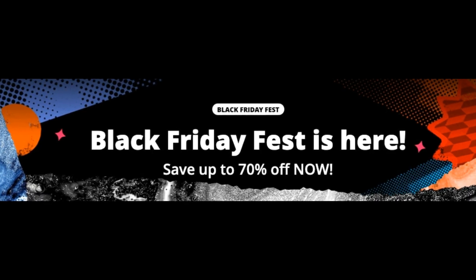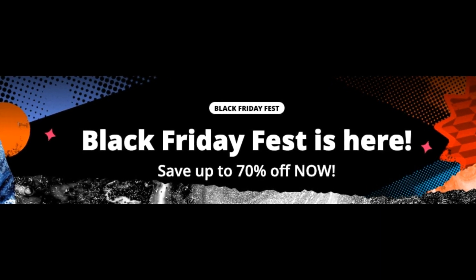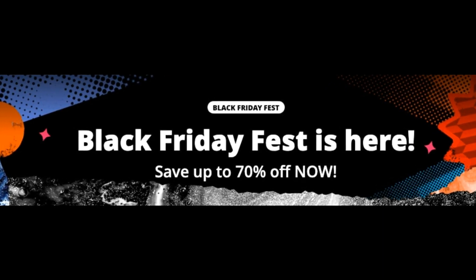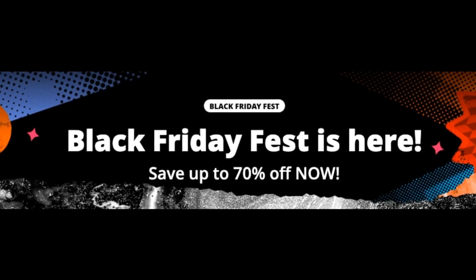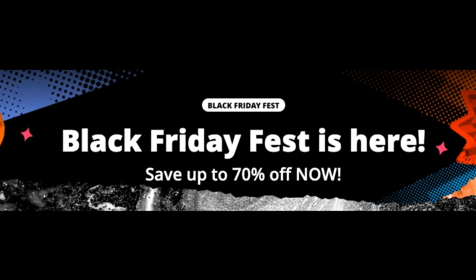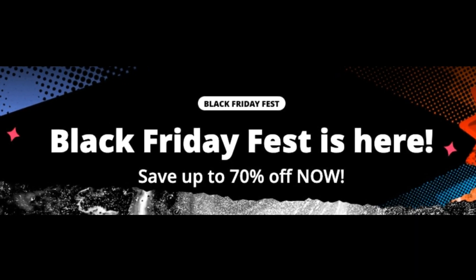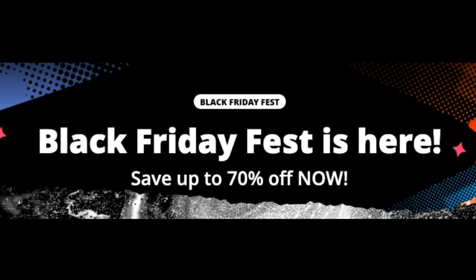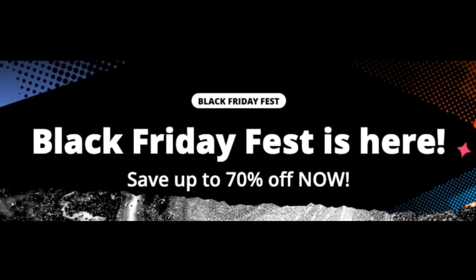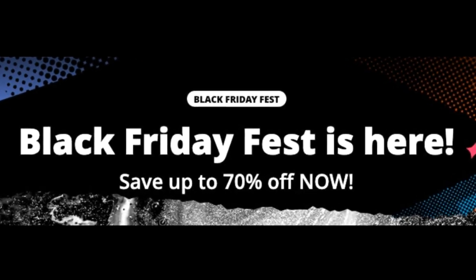Hello guys and welcome to Urologic. Today we're going to be talking about the Black Friday Fest on AliExpress and all the great deals you can find. We're going to be discussing 9 wonderful watches, most of which I have already reviewed on the channel. I will be providing links to those reviews and links to the watches if you want to buy through them. So let's get right into it.